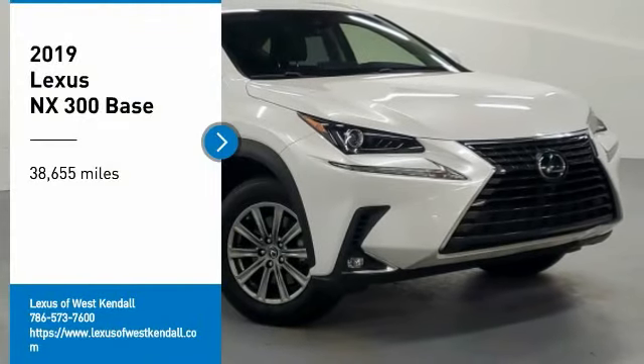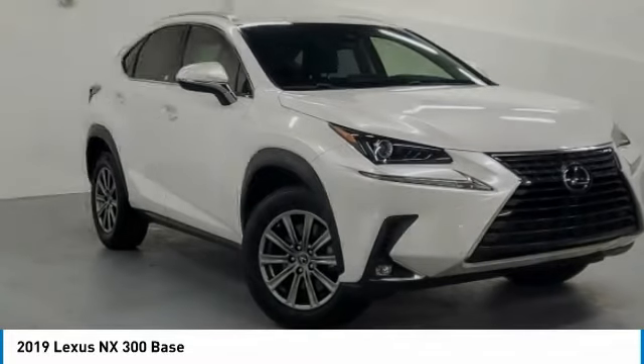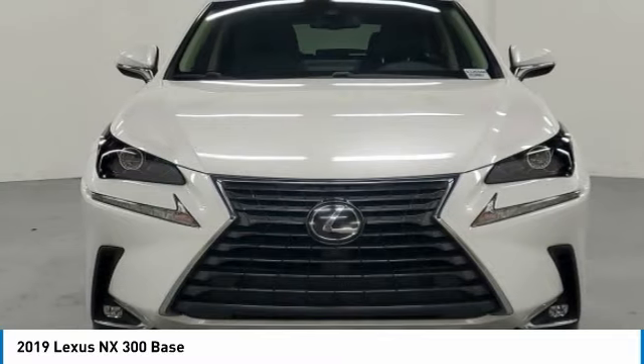Take a ride in the 2019 Lexus NX. The Lexus NX is sculpted to look nimble while hinting at the incredible power concentrated inside.